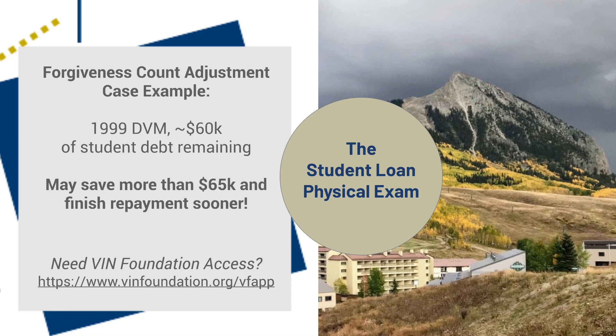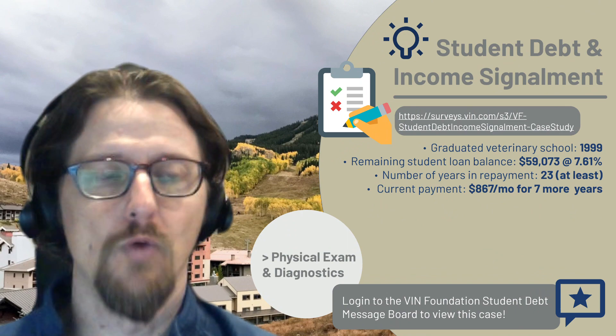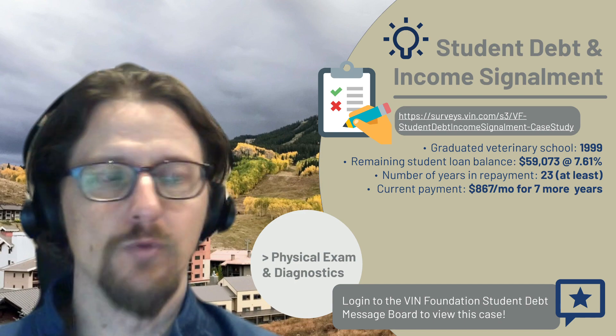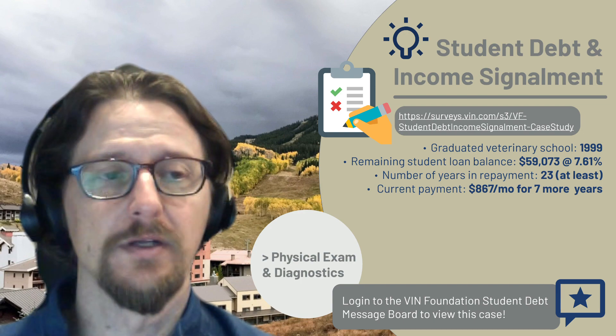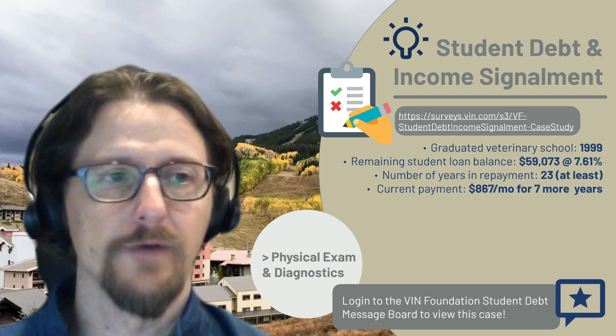What we do in the Student Debt Message Board area is what I call a student loan physical exam. Based on what we find in that physical exam, we lay out some treatment options for borrowers to consider. The information we collect is what I call your Student Debt and Income Signalment — there's a link to it on this slide where you can fill out that information so we can collect the minimum database needed to help you walk through your student loan.